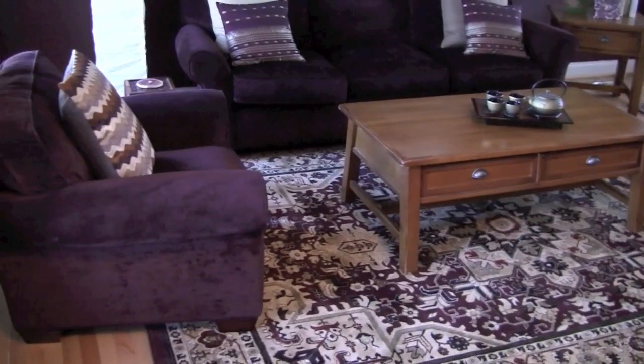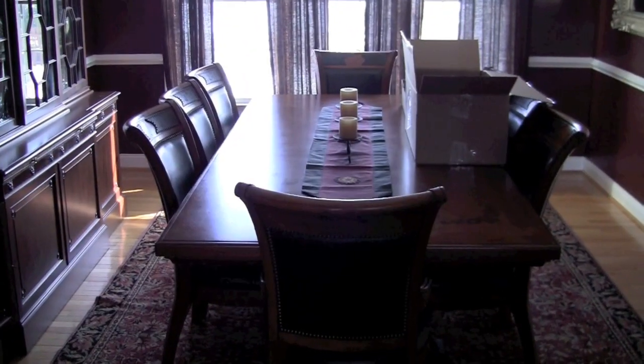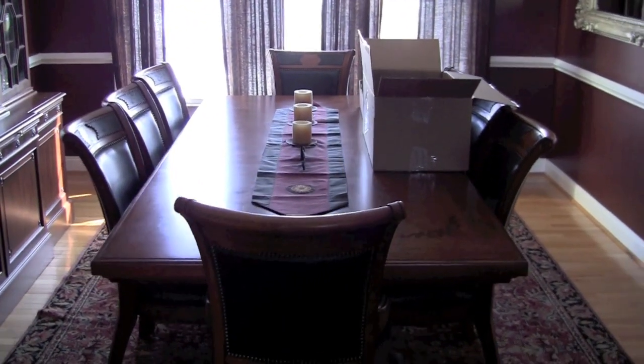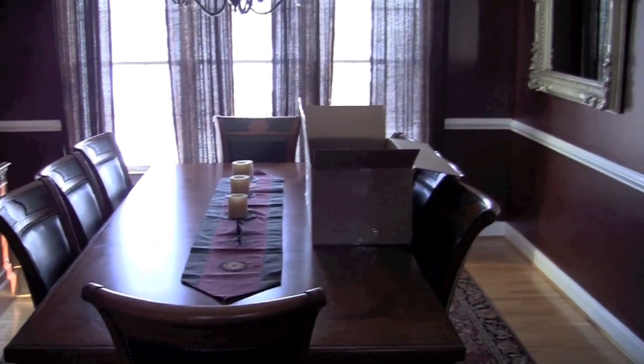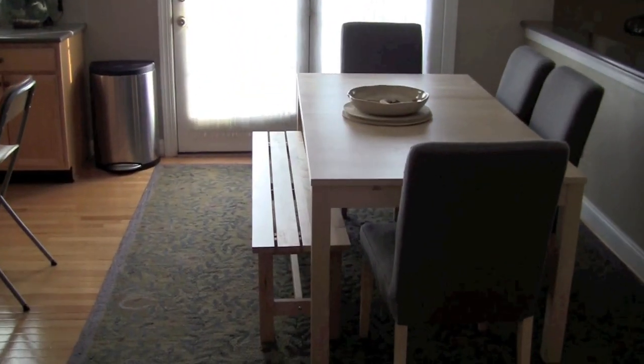This is our dining room. We don't use it too often either — mainly holidays and when we have parties and things like that. You can see it's being used to store boxes right now. Here's my kitchen; this is probably where we eat 90% of our meals at our table in here.